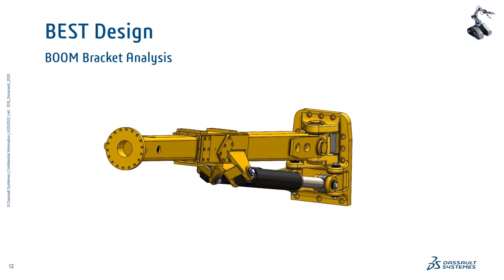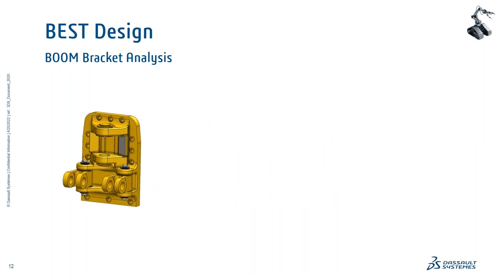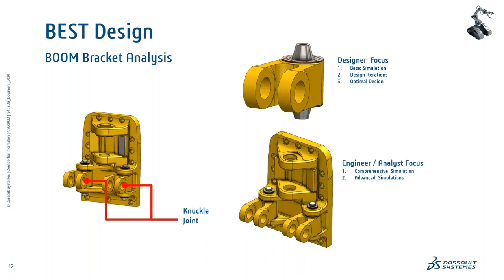With simulation, we want to hone in and focus on the critical parts of the assembly to make sure those critical components will behave and work as expected. That gives a lot more confidence in terms of rolling this out to manufacturing. This bracket assembly is comprised of a knuckle joint sub-assembly — a designer-level focus involving basic simulations and design iterations. The designer does the design work and simple simulations like linear static analysis to find the best design — design A versus B versus C. Then we hand that off to the analyst or engineer level, whose focus is to take the knuckle joint in the context of the entire assembly for more comprehensive, advanced simulation.